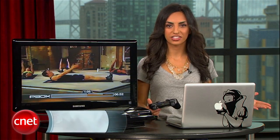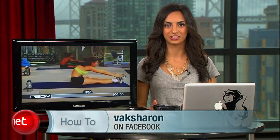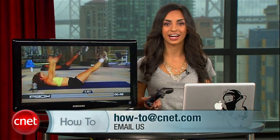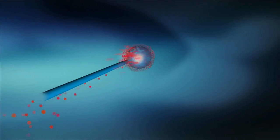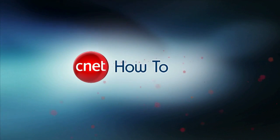As always, if you have any questions, come talk to me on my Facebook page. And if you have any ideas or how-to questions, email howto@CNET.com. For CNET, I'm Sharon Vaknin. All that, and you can still get services like Netflix and Hulu on your PS3, no matter what TV it's connected to. And the best part? It actually plays games.